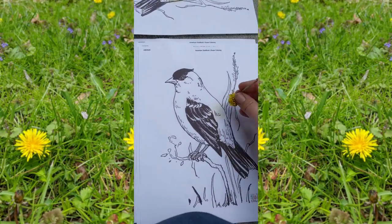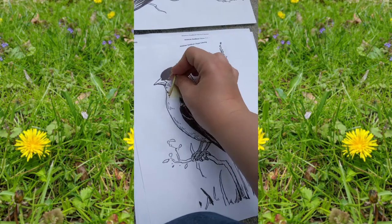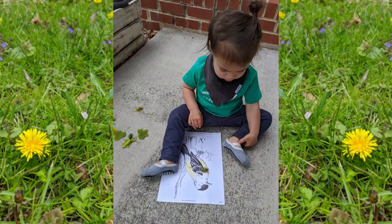Let's start with the easiest one — coloring with dandelions. All you need is a dandelion flower and a picture. I printed this one offline of just a goldfinch, and I thought it would look nice because of the yellow color from the dandelion, but you can get creative and color anything you find.